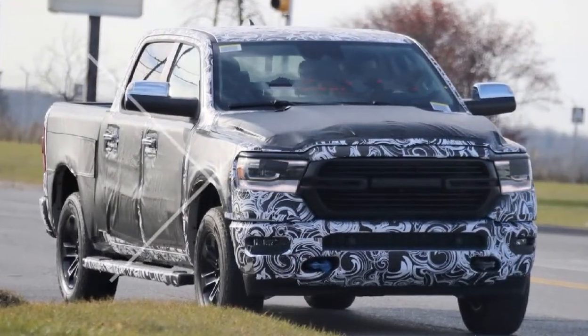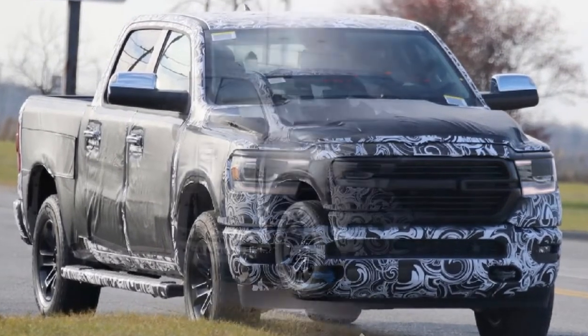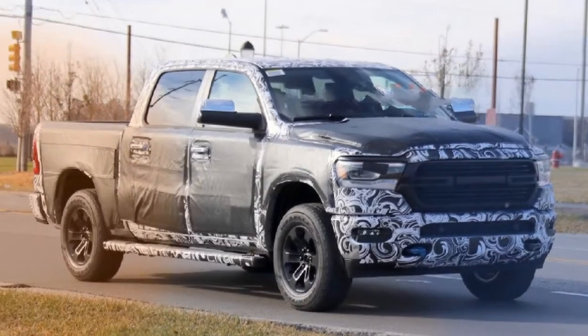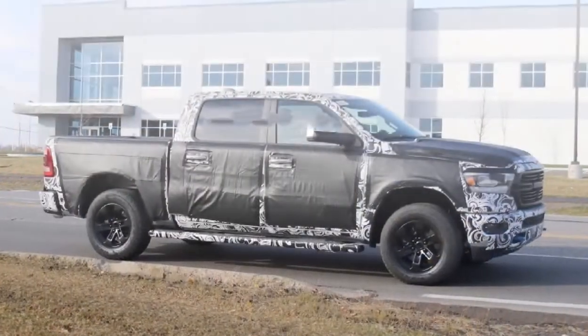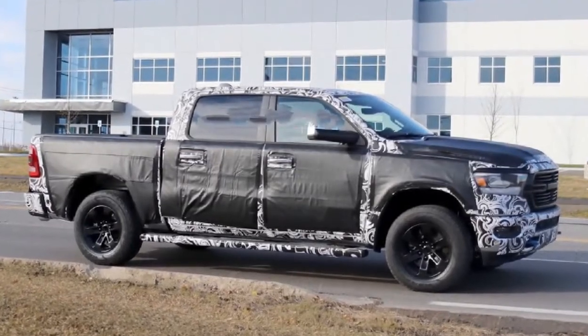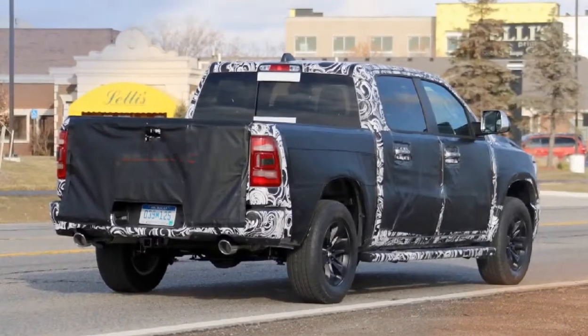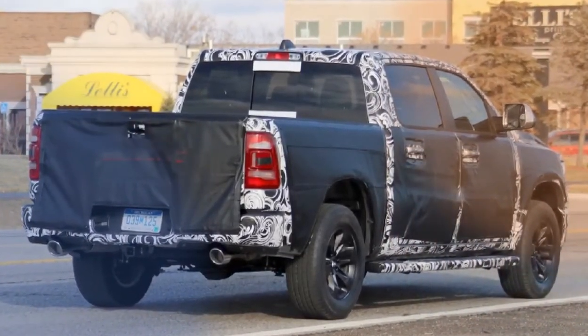Though we've managed to see most of the 2019 RAM 1500 from previous spy shots, we're still discovering new details here and there in spy photos. The latest batch shown above feature a truck with camouflage that covers most of the body, but curiously leaves the grille practically bare. The grille appears to be what we saw in a nearly uncovered example from a few months ago.